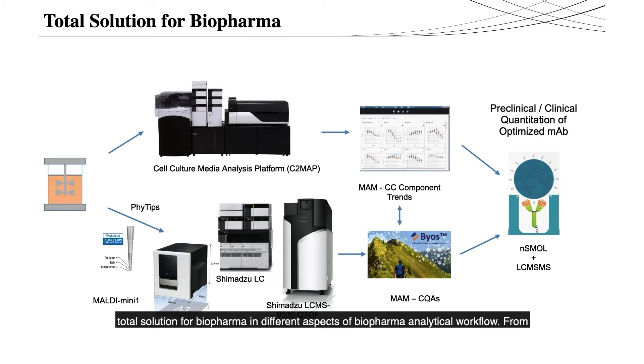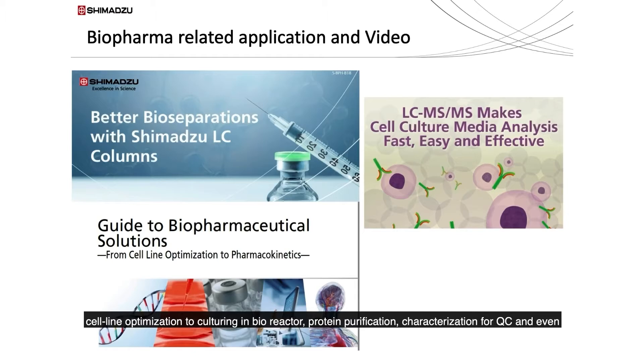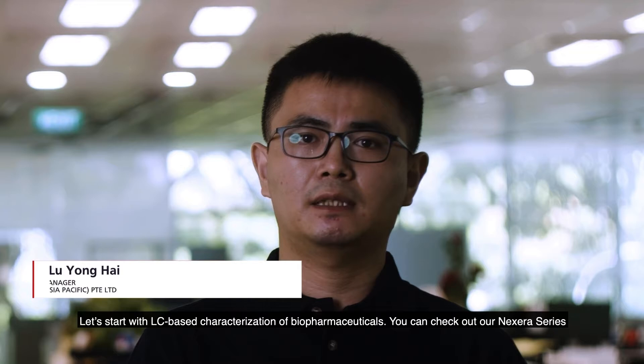Here are a few glimpses of our total solutions for biopharma, covering different aspects of the biopharma analytical workflow — from cell line optimization to culturing in bioreactor, protein purification, characterization for QC, and even PK/PD studies for monoclonal antibodies in the blood. Shimadzu provides biopharma customers with highly accurate and efficient analytical solutions.